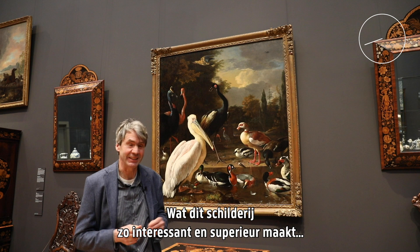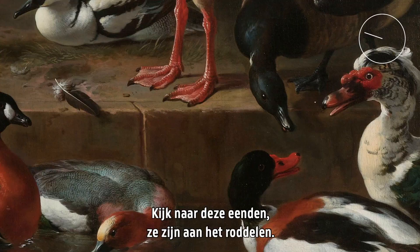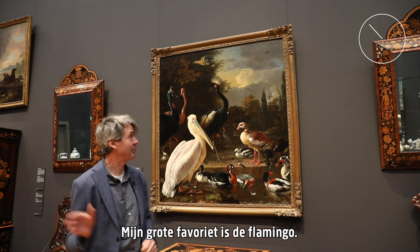What makes this painting so interesting and so superior is that all those animals seem to have a character. Look at those ducks — they are gossiping. Look at the pelican — he's clearly the boss.